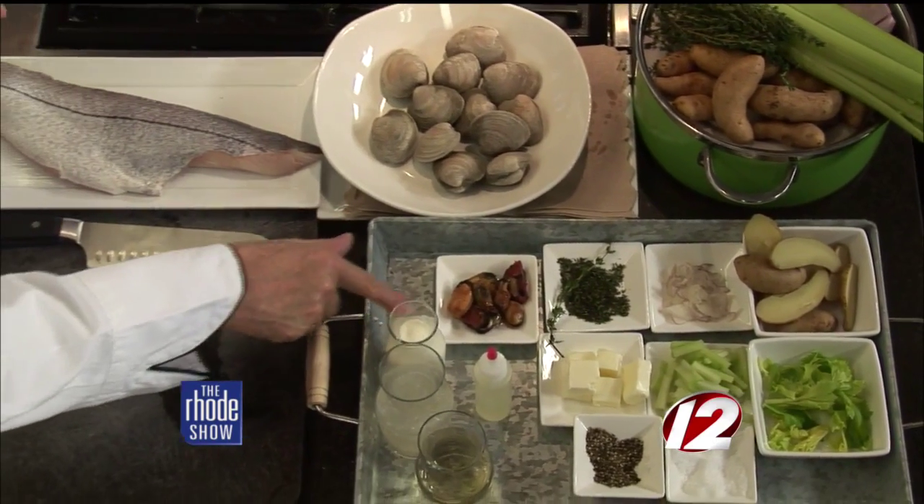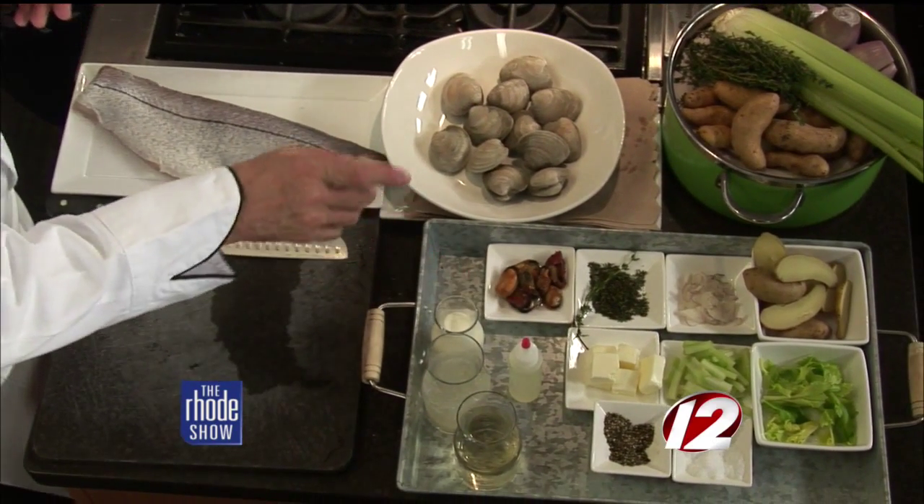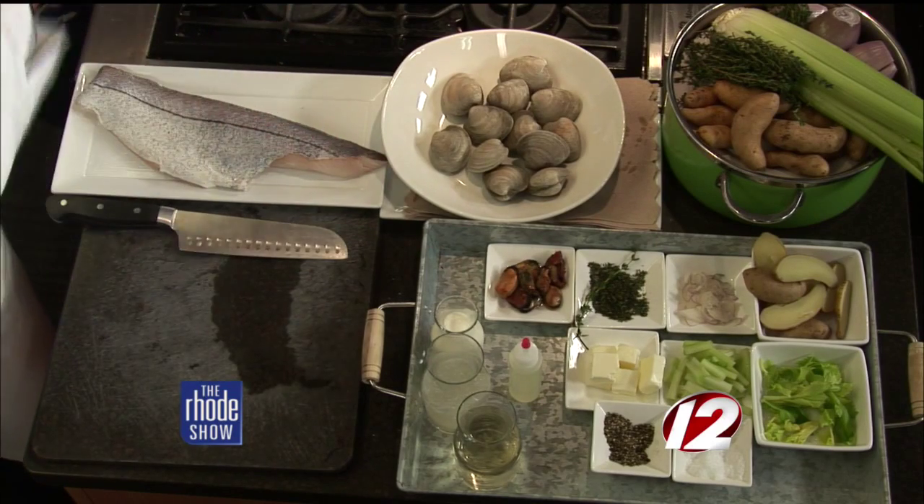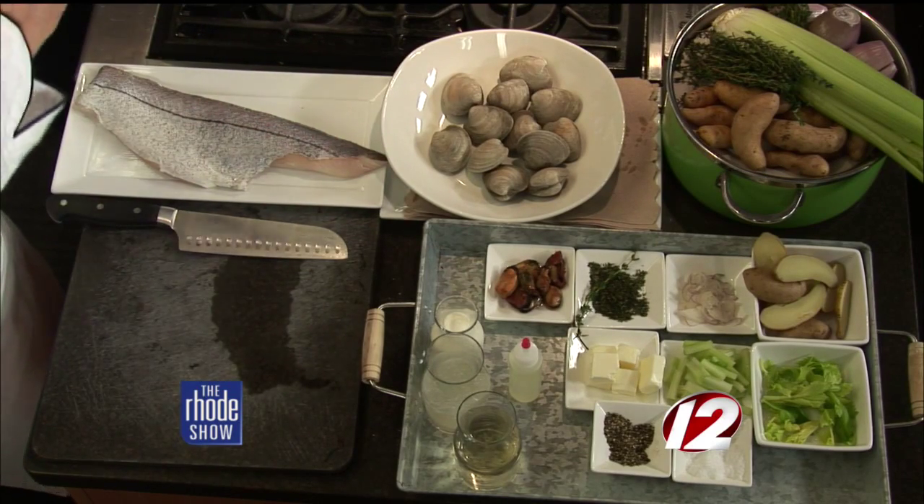We do have one kind of special ingredient that makes ours unique. We actually put some smoked mussels in. So with the traditional chowder, many times there's bacon involved — that gives it that smoky flavor. We kind of chose to keep it all seafood. So those smoked mussels give us a little bit of smokiness that really helps. Will we chop them up or will they stay whole? We leave them whole, because they're delicious just the way they are.